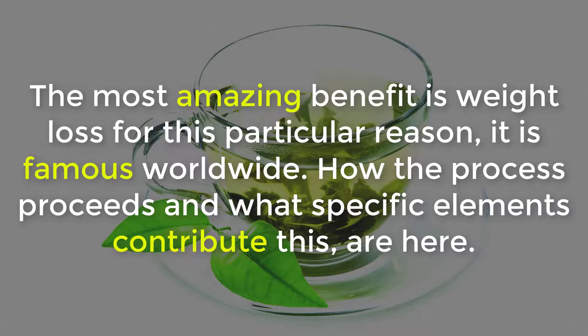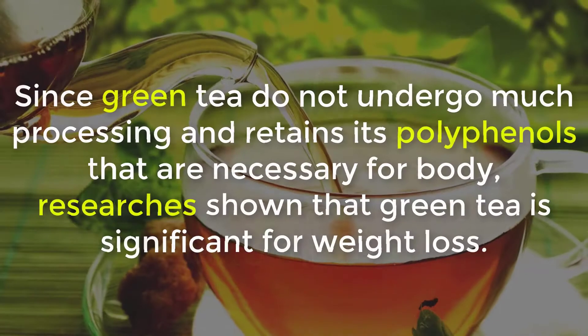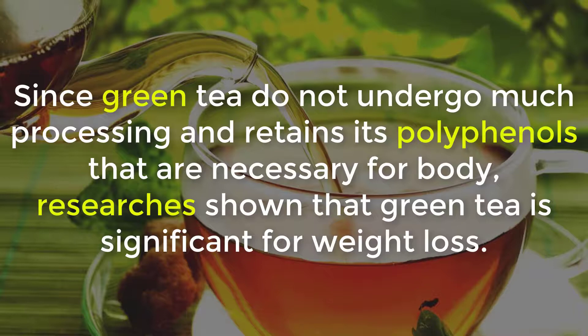Do you want to know how to lose weight with green tea? The most amazing benefit is weight loss, and for this particular reason it is famous worldwide. Since green tea does not undergo much processing, it retains its polyphenols that are necessary for the body. Research has shown that green tea is significant for weight loss.